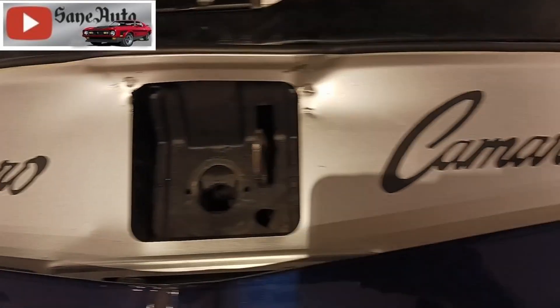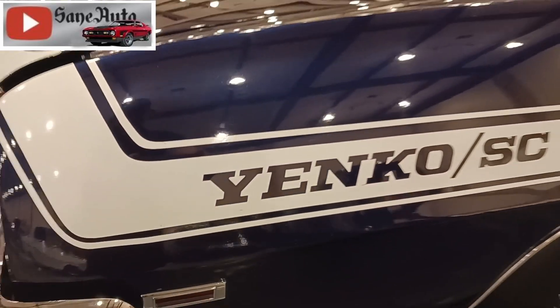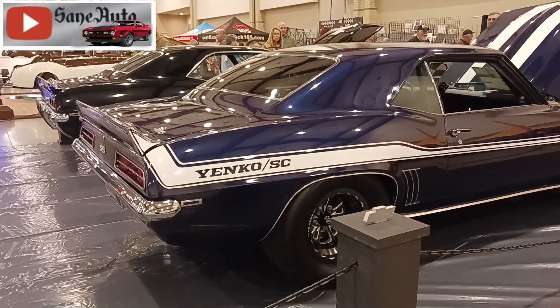Those 201 cars received special Yenko 427 badges, stripes down the sides and hood, and the SYC — which stands for Yenko Supercar — on the headrest.